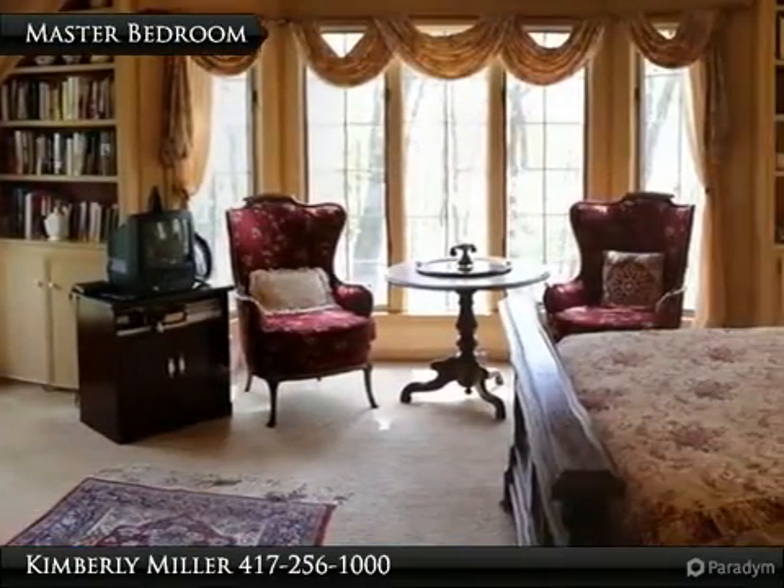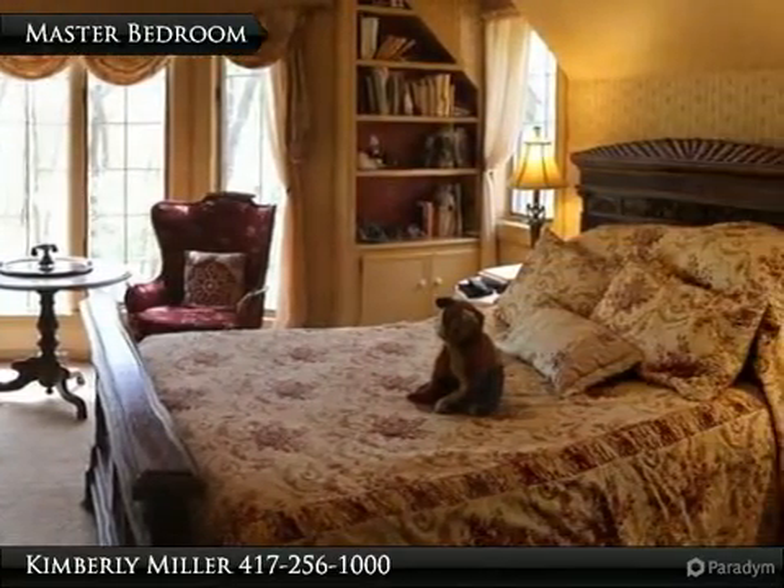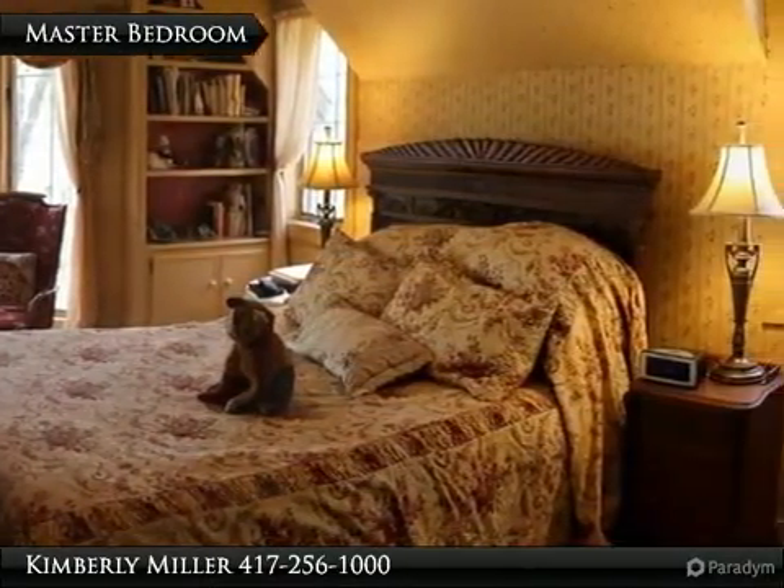The master bedroom, located on the second floor, is spacious with tall ceilings, built-in cabinets, carpet flooring, and your own private deck.